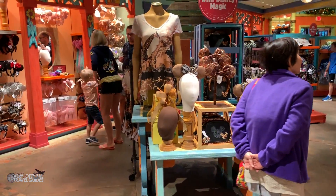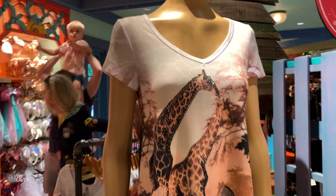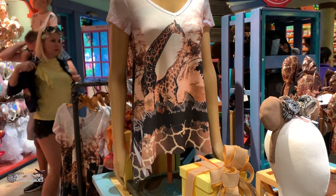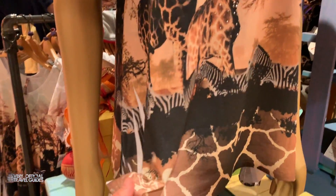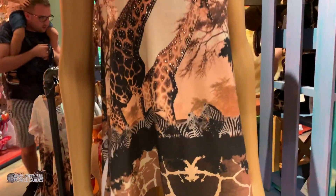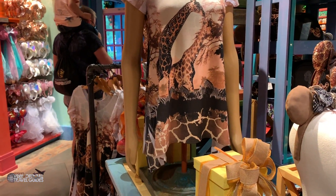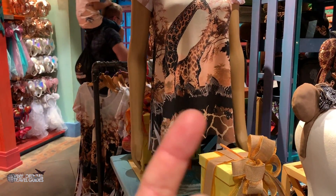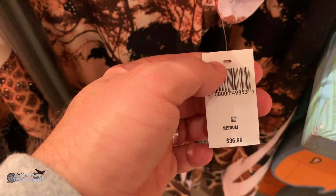And if you want to look really stylish, they have things like this here. Not your typical amusement park souvenir shirt. I don't know what you call this kind of bottom — is it like a princess top? I'm sure that cut has a name — write it in the comments below. Let's see what this costs: $36.99.